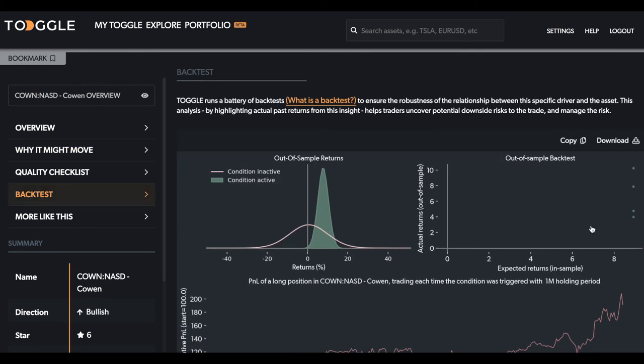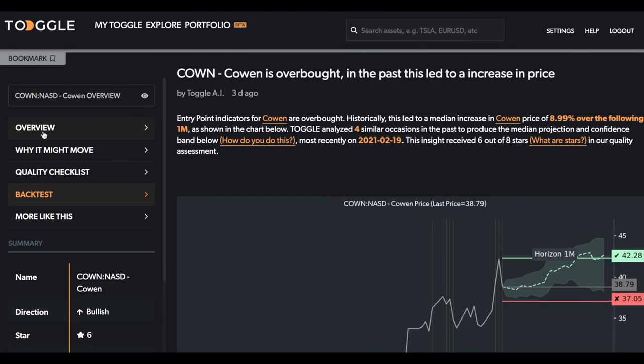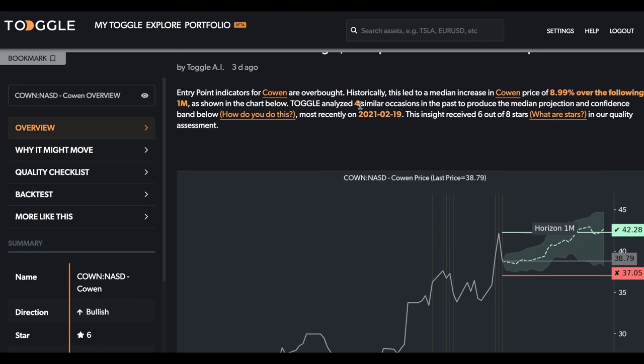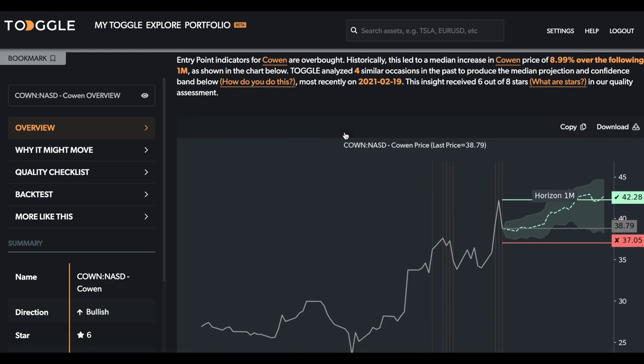Looking at the backtest, most of the gains here have been positive, so the risk-reward is quite compelling. The main caveat to this overview is that it is only based on four similar occasions, so there's only so much we can really say as far as the actual confidence in the insight itself goes, which is why it has six out of eight stars.